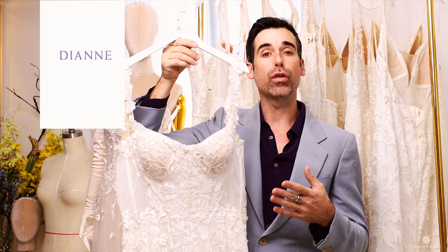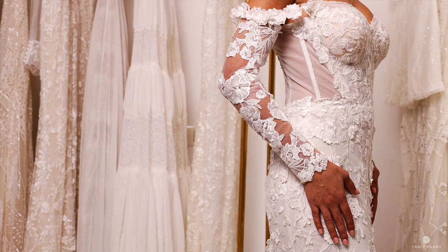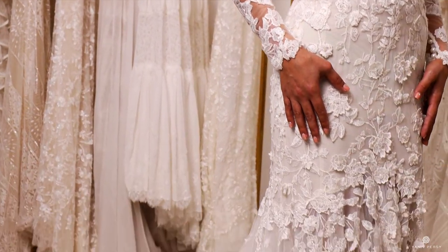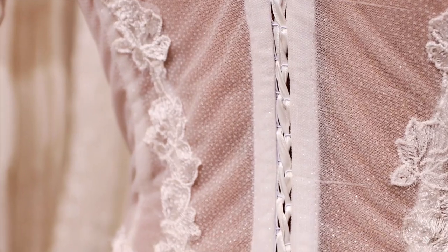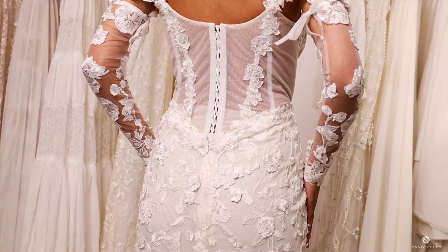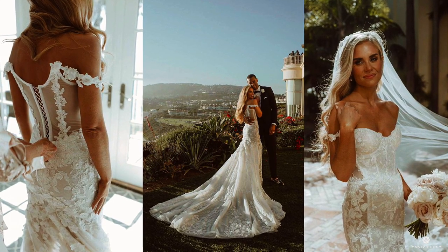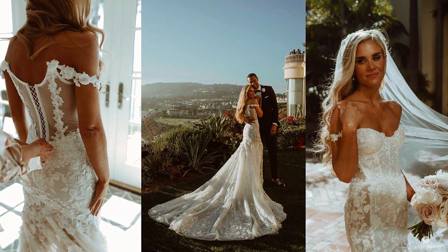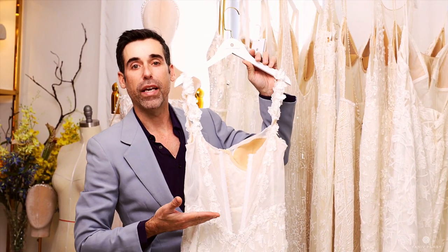The Diane dress is one of our couture collections from 2023. It has a beautiful three-dimensional applique, all hand embroidered, and a beautiful corset that creates a very dramatic look. It curves the hips, with a beautiful cutout and sheer silhouette around the hips, flowing around the knees. This hand embroidered applique creates beautiful drama walking down the aisle, from the bottom of the hem up above the hips.